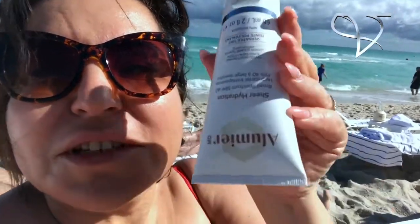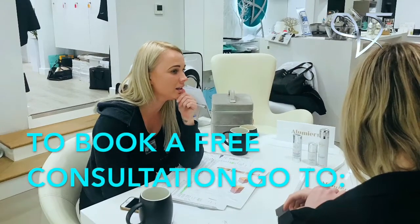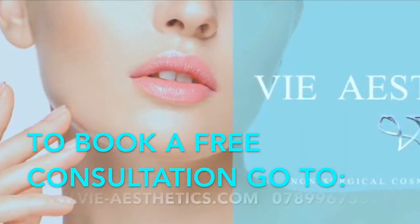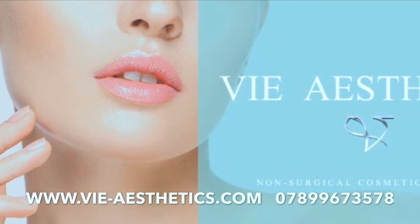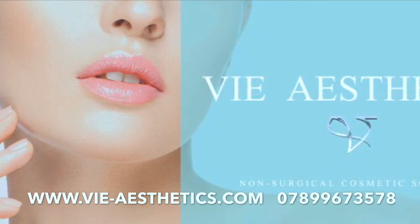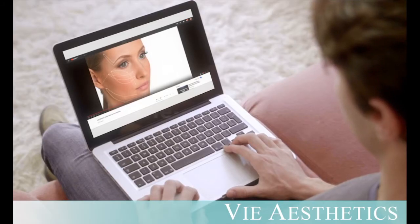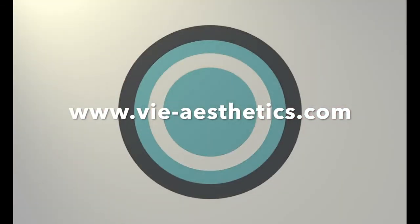Catching some winter sun in Miami! I've just applied my perfect sun protection, and I've got a bag full of the products that Amy at V-Aesthetics suggested. To be continued...